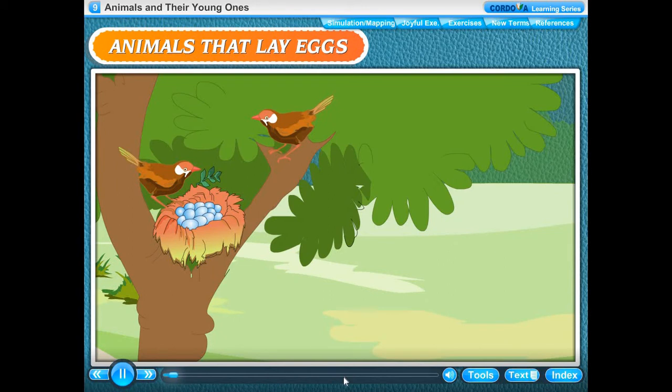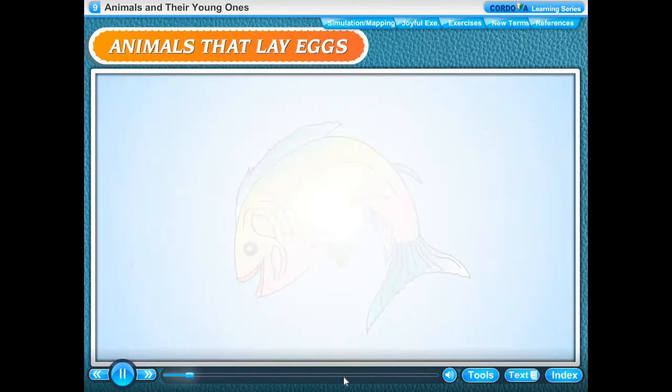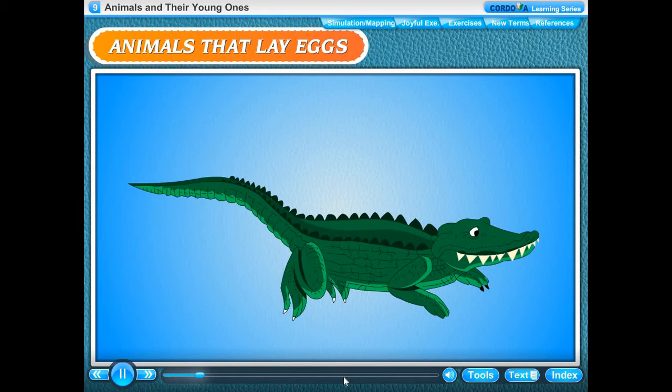Animals that lay eggs: several animals reproduce by laying eggs. Birds, fishes, insects, frogs, snakes and crocodiles are some animals that lay eggs.